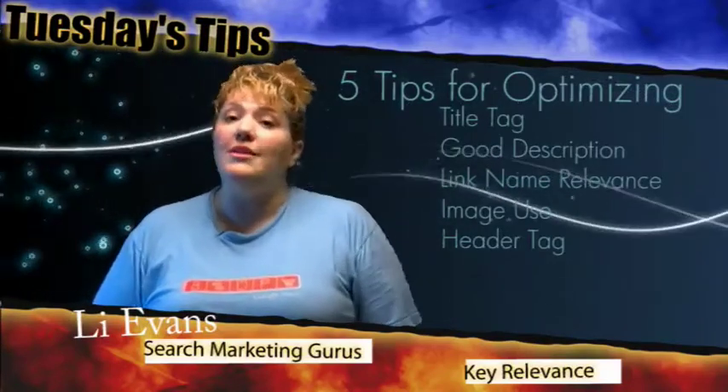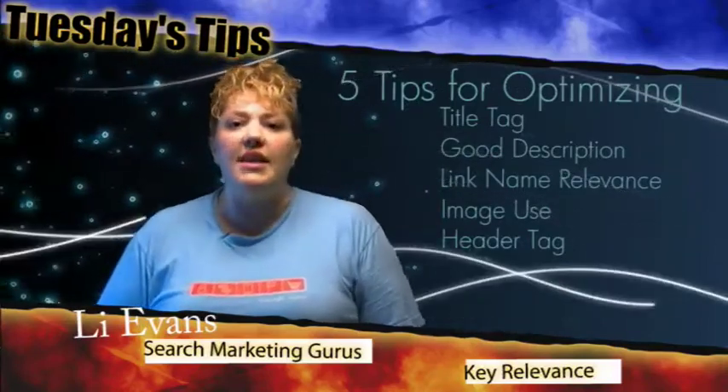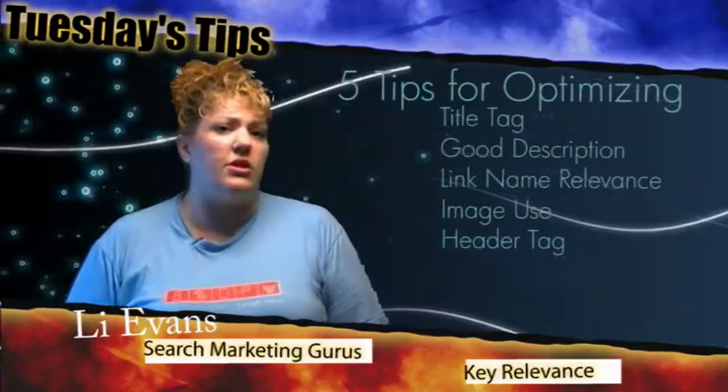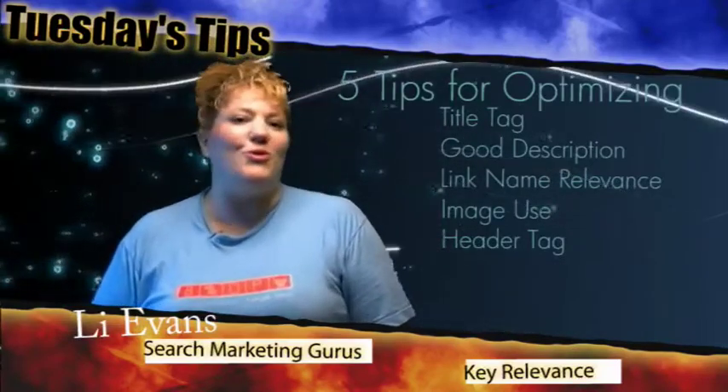The description does not have any kind of weight with the search engines and their algorithms, but it does help the users who are using the search engines to gauge whether they want to click on what they're seeing in the search results or not.